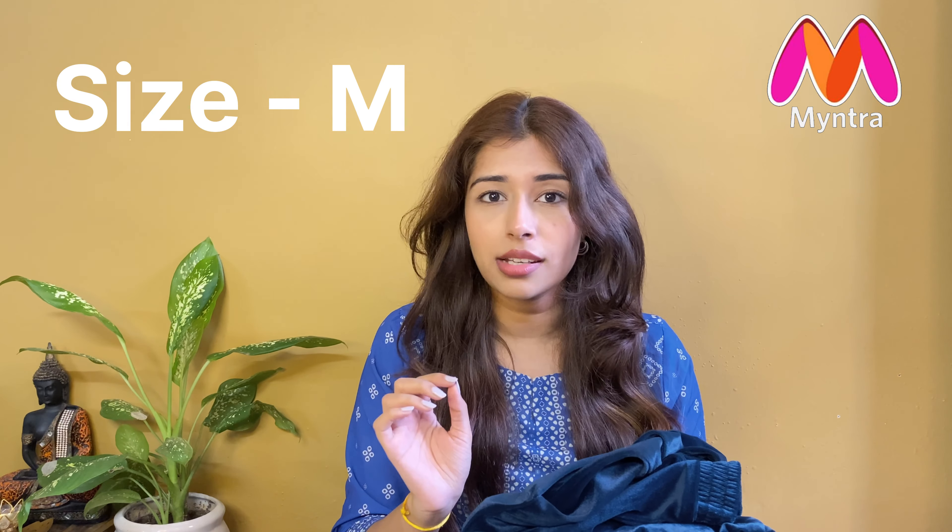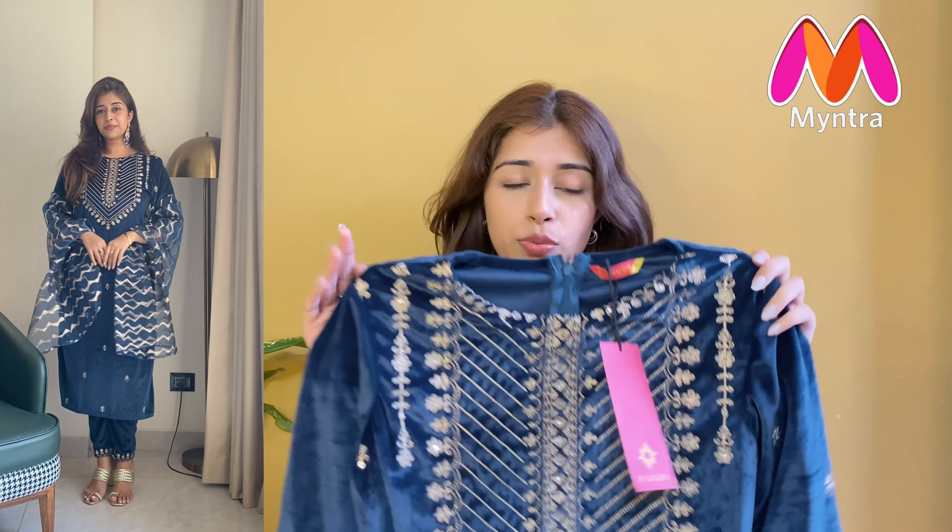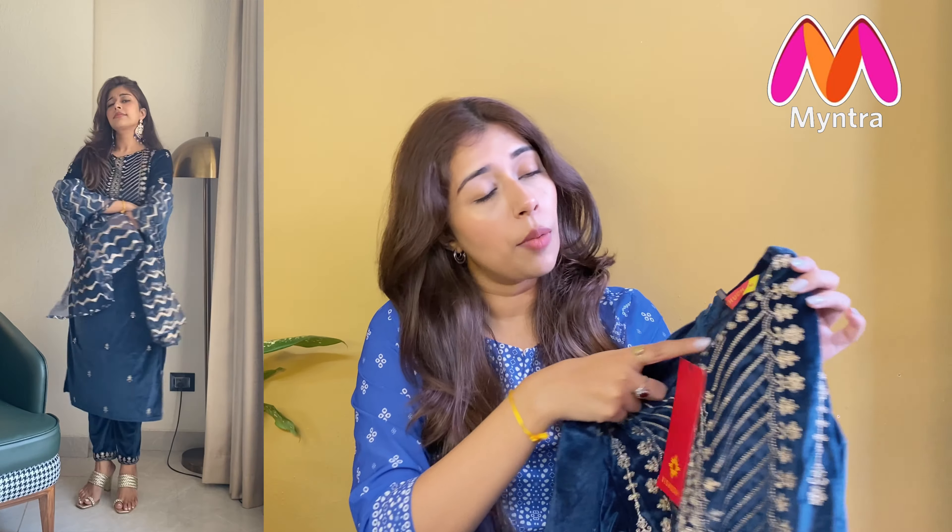I ordered this in size medium too and it came a little loose, so I will need to exchange it for a size small. On the sharara you get a beautiful geometric criss-cross print all over. And the most beautiful part is the dupatta — it has full thread and sequence embroidery all over it! The dupatta length is also very good, and it is also pure cotton. You get subtle sequin plus thread work all over the dupatta, which is just stunning.